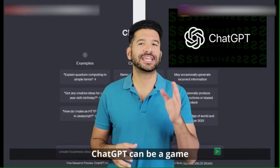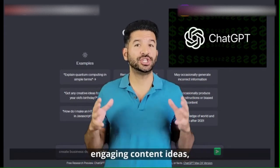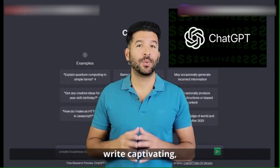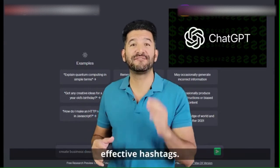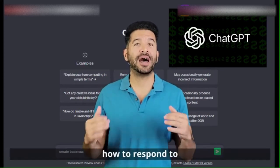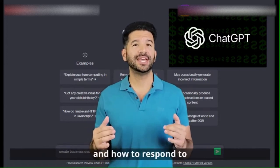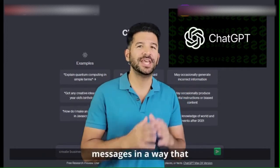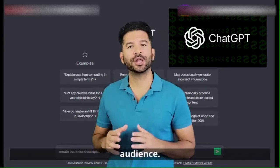ChatGPT can be a game changer here. It can help you generate engaging content ideas, write captivating captions, and even suggest effective hashtags. It can also guide you on how to respond to comments, what kind of posts to create, and how to respond to messages in a way that builds a strong relationship with your audience.